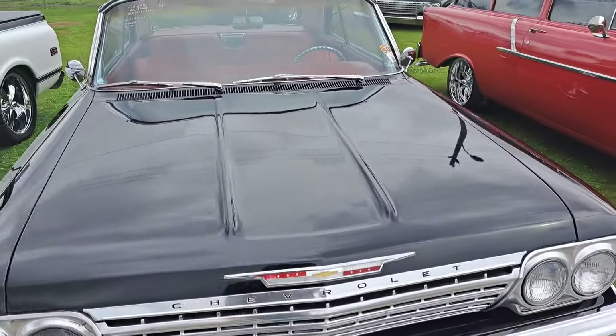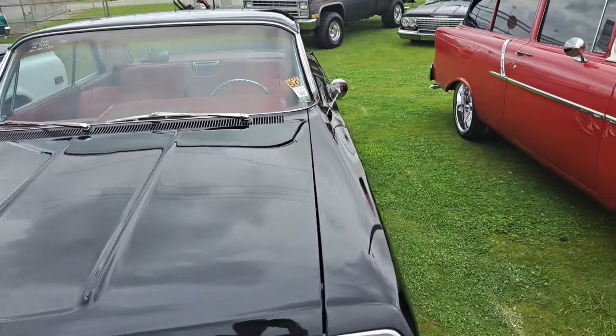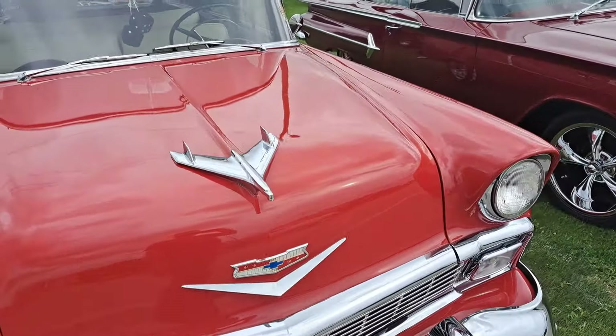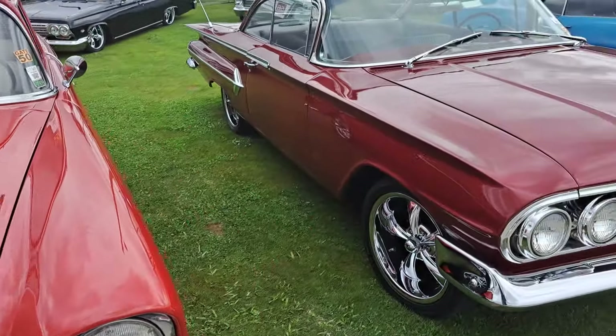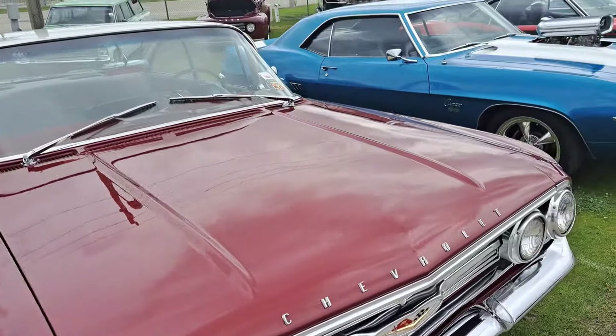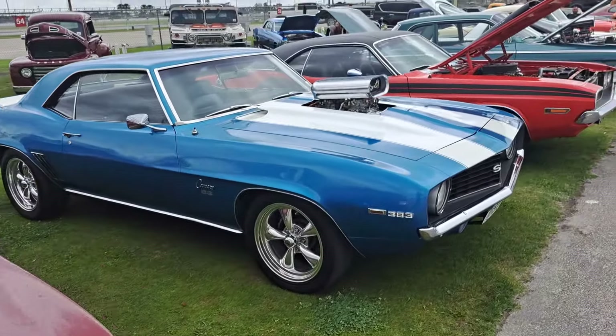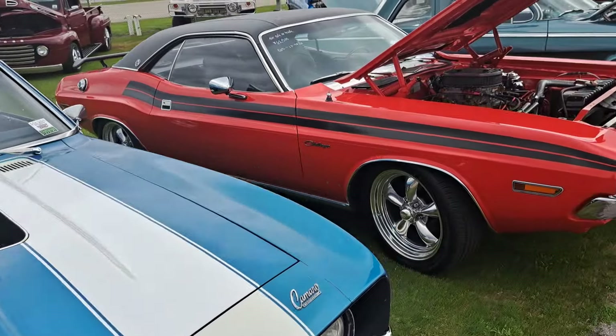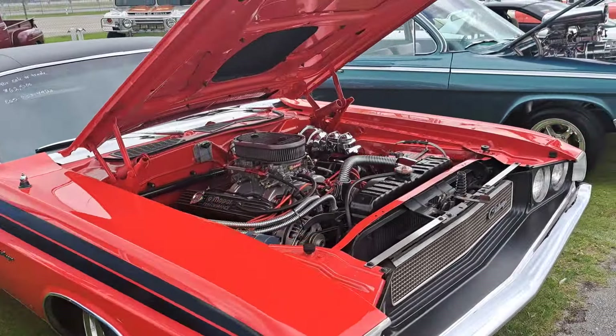There's a Chevy — got a 383 in it, that's $58K. Chevy wagon here, 56 — that's $59K. We've got to get through a few more of these here, so we're not going to talk about them all. But there's a Challenger — $62.5K on that.